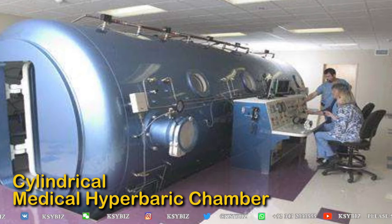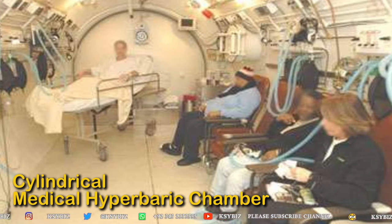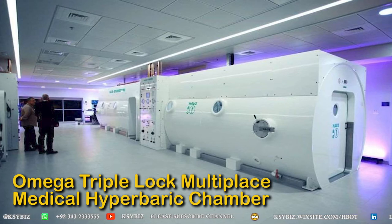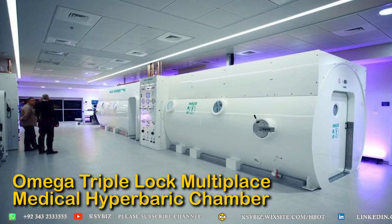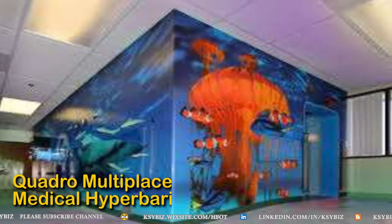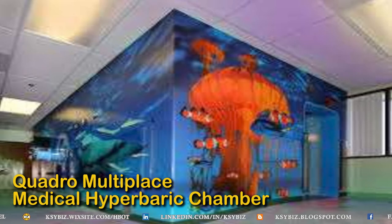The medical hyperbaric chamber is very comfortable. Sometimes instead of chairs, there are stretchers for disabled and lying patients, and some chambers have a dual system with both chairs and stretchers at the same time. Some of these medical chambers have two main compartments so you can have two different pressures simultaneously, with a secondary chamber in the middle used for entering and exiting the main chambers.